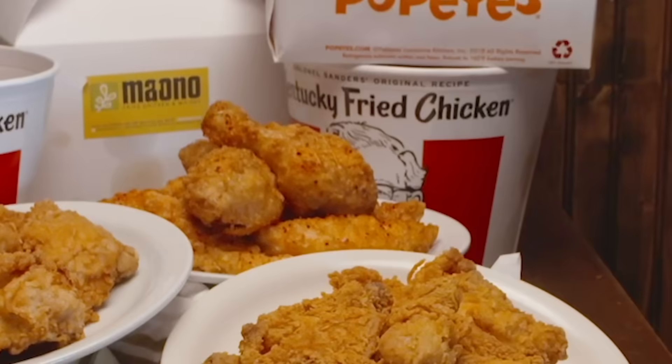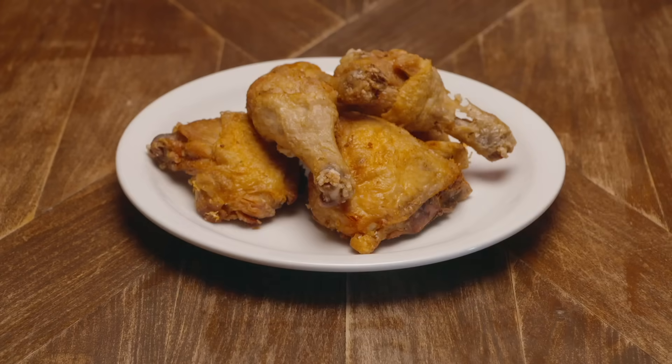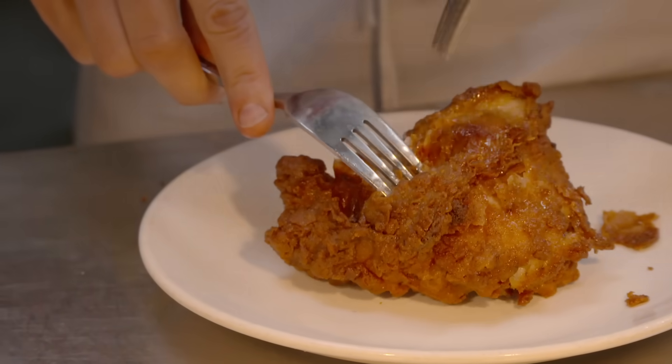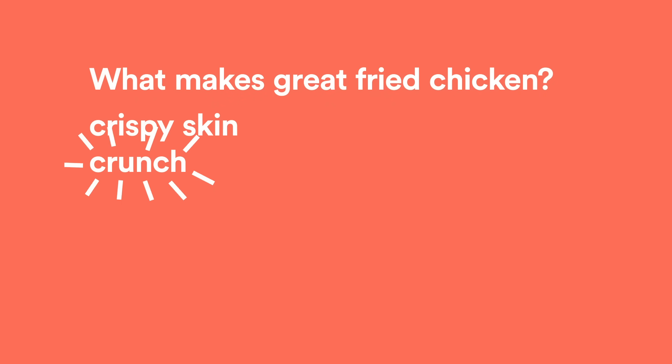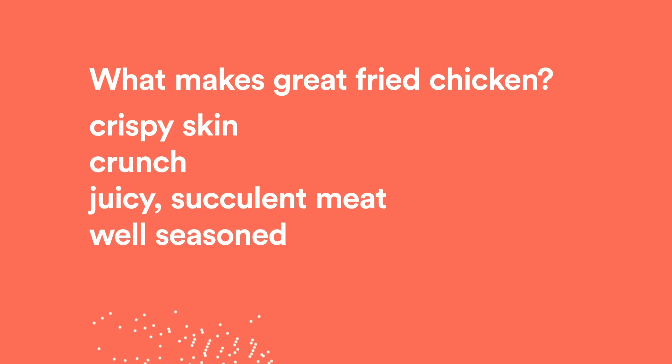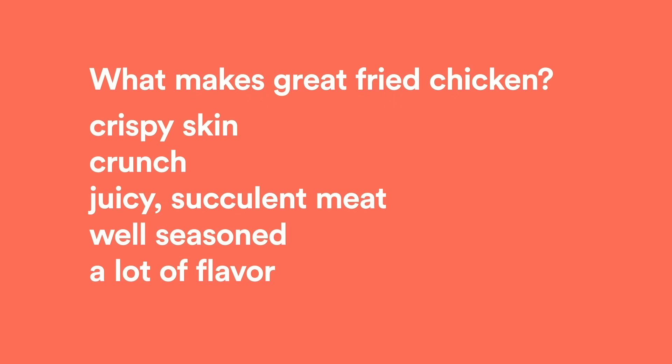It's really hard not to love fried chicken. It's fried, so that obviously improves it right off the bat. Understanding and appreciating the science of what goes on when you fry something — how the food cooks, what the oil is doing — can help you get consistency and achieve what you want. You want that crispy skin, that crunch, but also juicy, succulent meat that's well-seasoned with a lot of flavor. Fried chicken really might just be the perfect food.